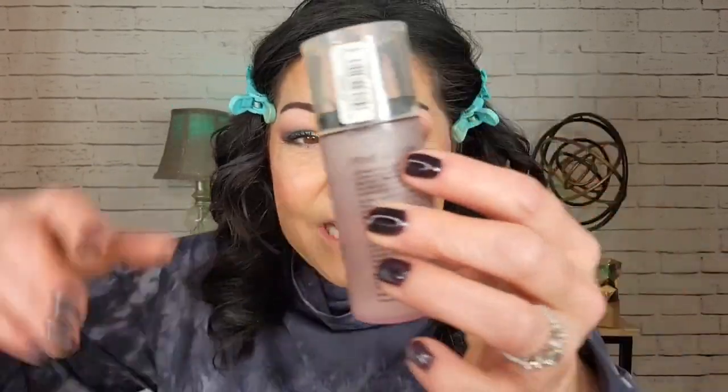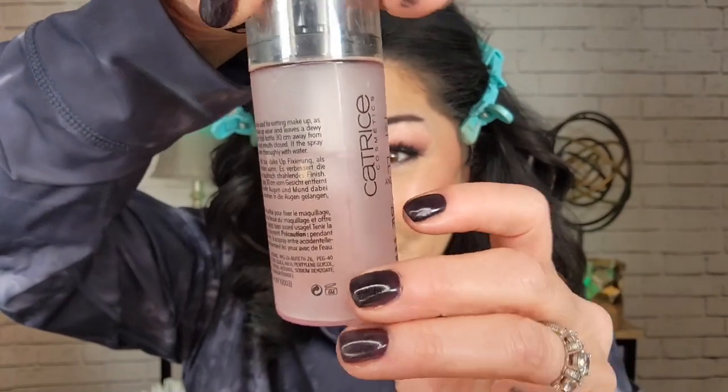Then I'm using the Catrice Dewy Glow Fixing Spray — I remember being obsessed with this. It has little pearls of maybe glitter in it, which could be a bad idea since I'm already pretty glowy. I'm doing just a light layer. The sprayer is very nice but it is heavily scented — we'll let that dry down.